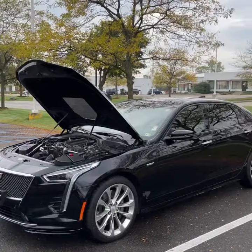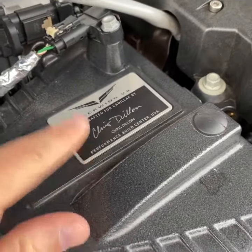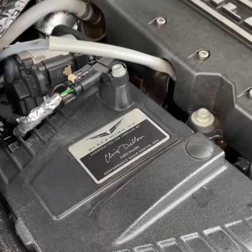Let's take a look. How amazing is this? Chris Dillon stamped — he built this engine, handcrafted top-to-bottom, every single piece. Chris Dillon, shout out to you.